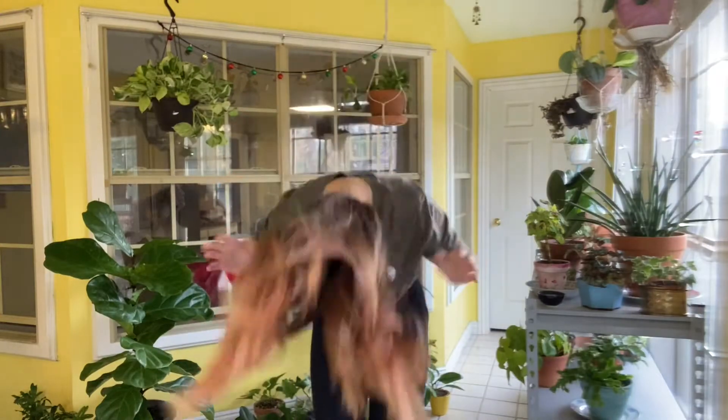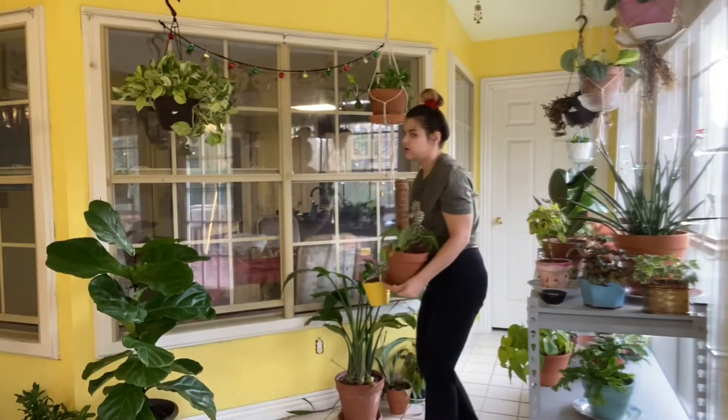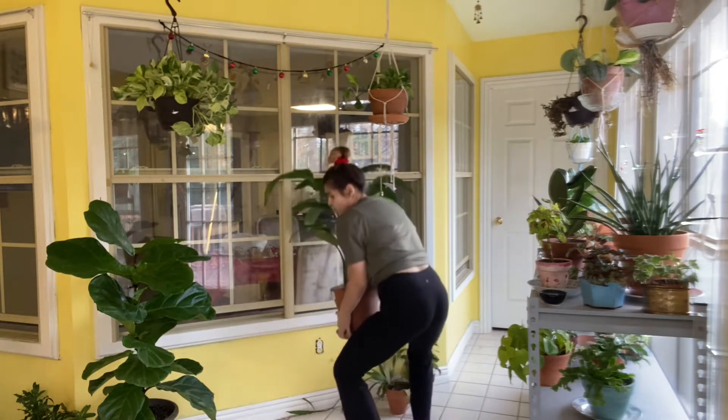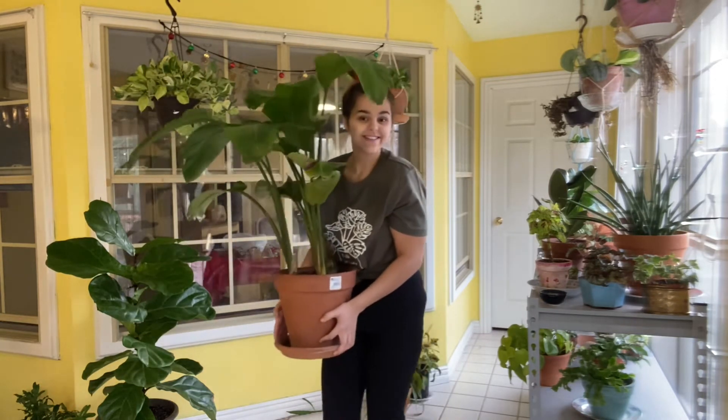Okay, so anyway, we're going to get into reorganizing this room. It's probably going to take forever and be a little bit agonizing, but I'll speed that up for you. Look, if you're going to lift a heavy pot, lift it like a bodybuilder — use your booty because you don't want to hurt your back, honey.